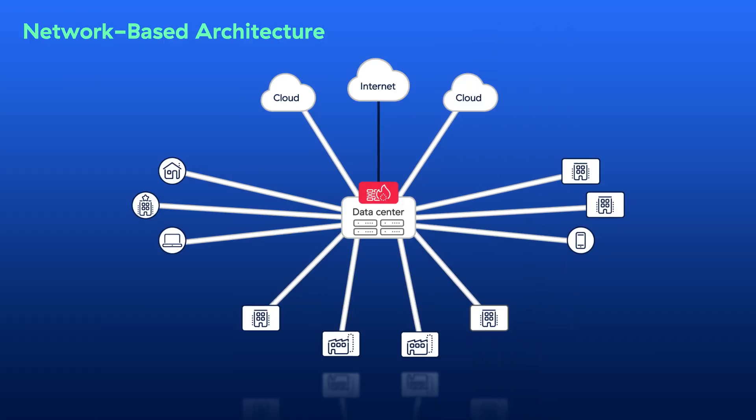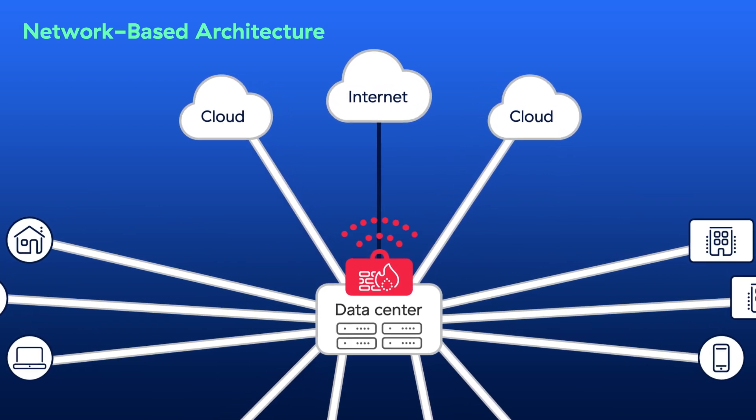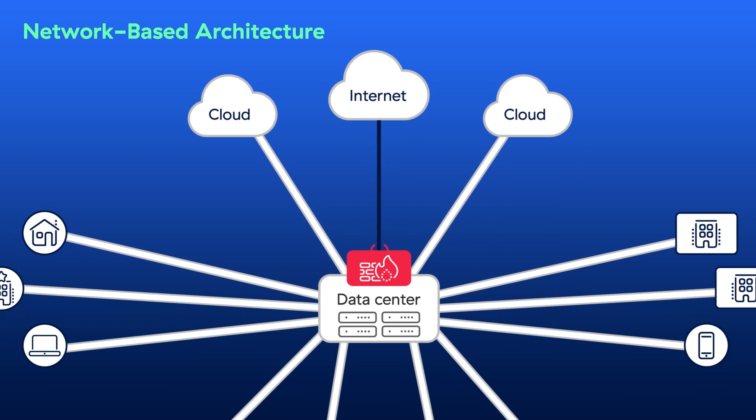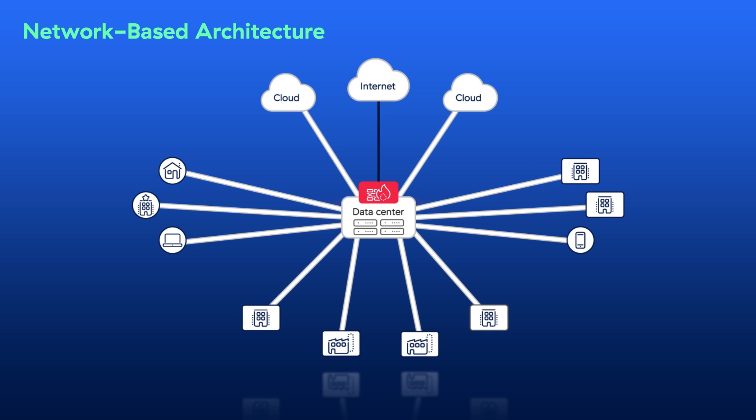These legacy solutions are built on network-based architectures and actually create more problems than they solve. First, they entail open firewall ports, use inbound DMZs, and expose apps and servers to the internet — all of which provide an attack surface for cyber criminals. Next, they grant excessive permissions by connecting users to the network, where threats can move laterally between connected IT resources, allowing attackers to expand the scope of their data breaches.